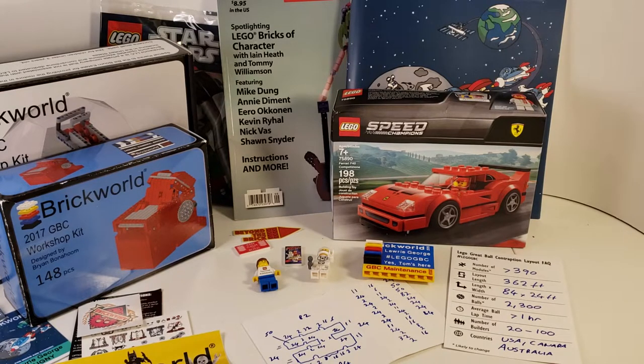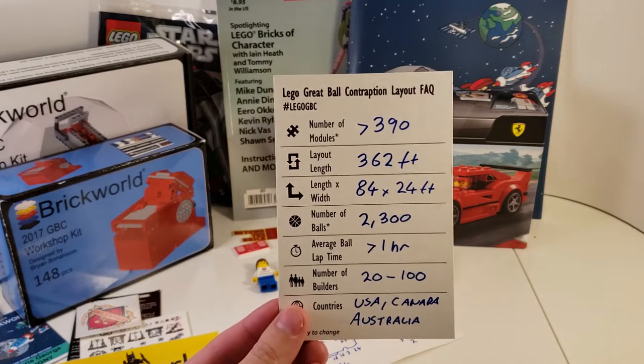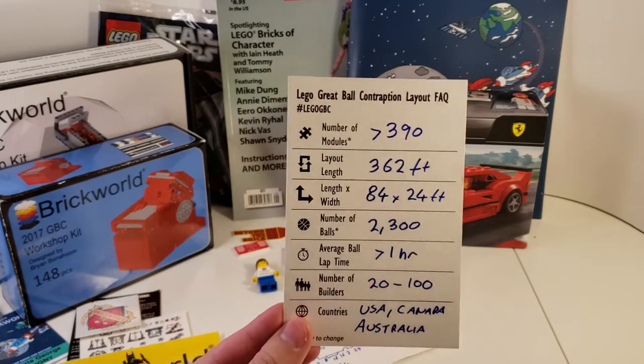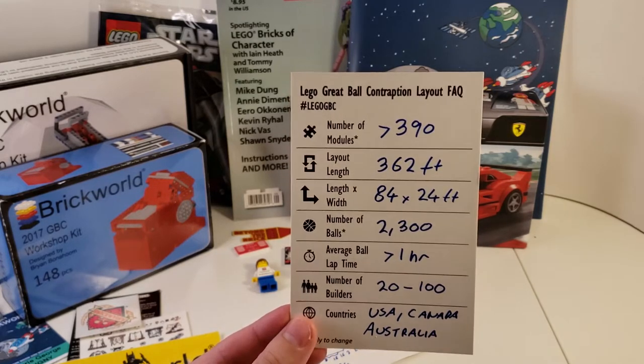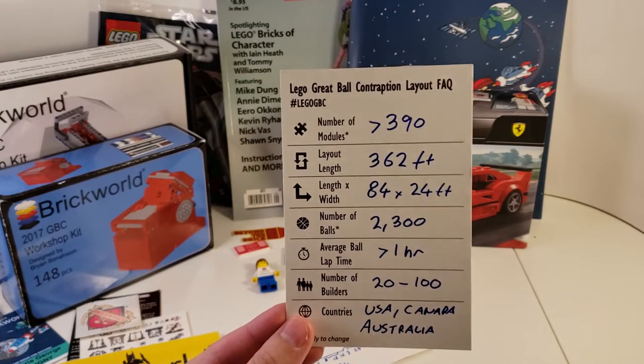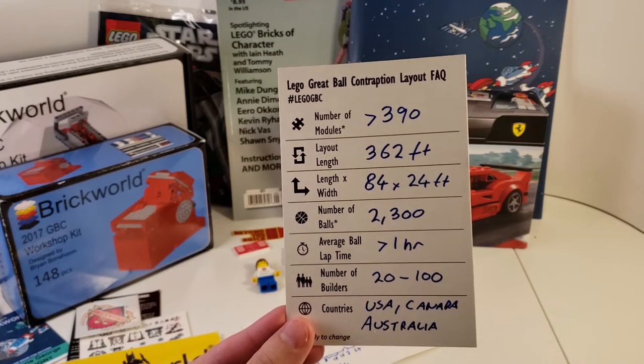Hey everyone, Brick World Chicago is over for another year. In a little bit I'll show you a short video of my modules. The Beyond the Brick guys will be coming out with a video of the full loop shortly. But first, let's have a look at some mementos from the event. This is the FAQ card I filled out for the GBC loop — it was a massive loop, over 390 modules. Some 362 feet, about 120 meters worth, and the average ball took over an hour to go around the loop.